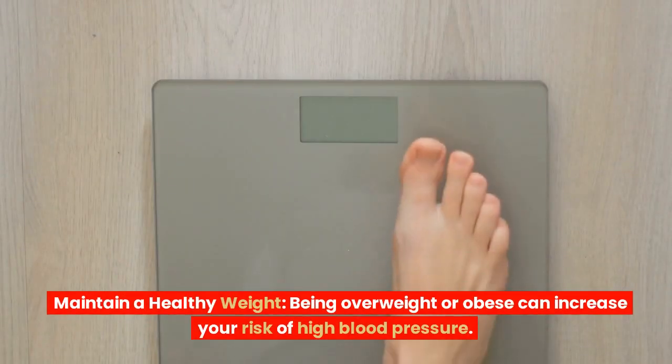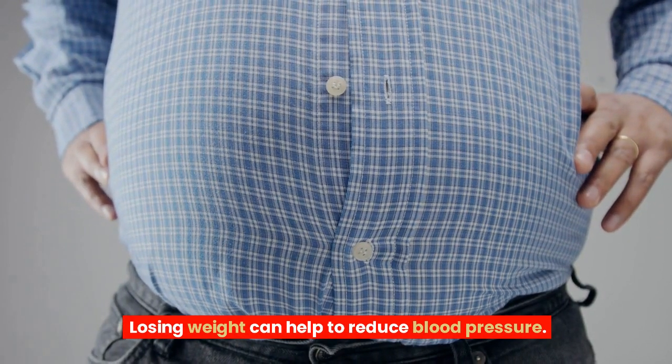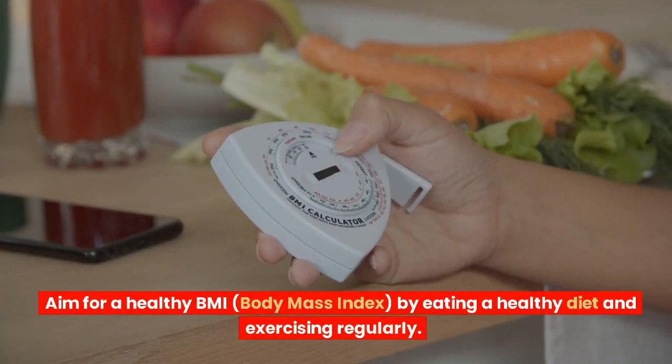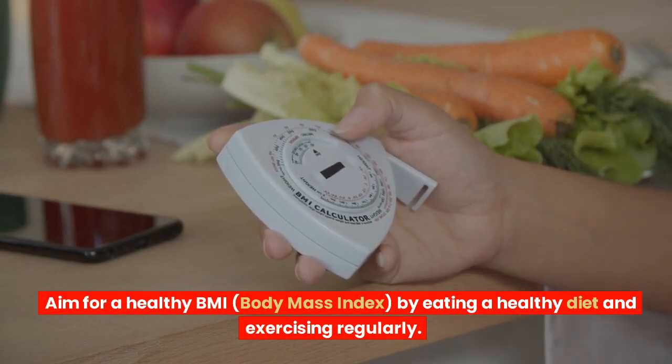Maintain a healthy weight. Being overweight or obese can increase your risk of high blood pressure. Losing weight can help to reduce blood pressure. Aim for a healthy BMI, body mass index, by eating a healthy diet and exercising regularly.